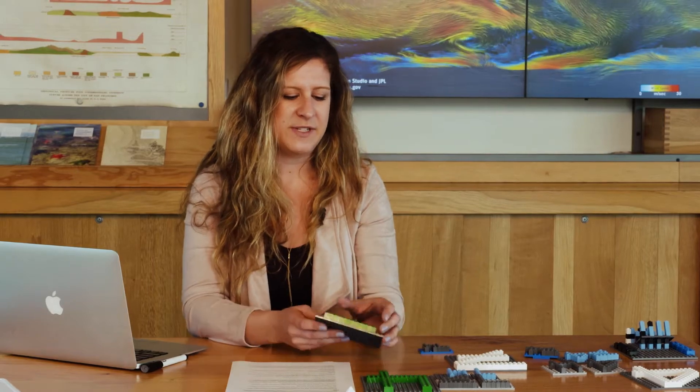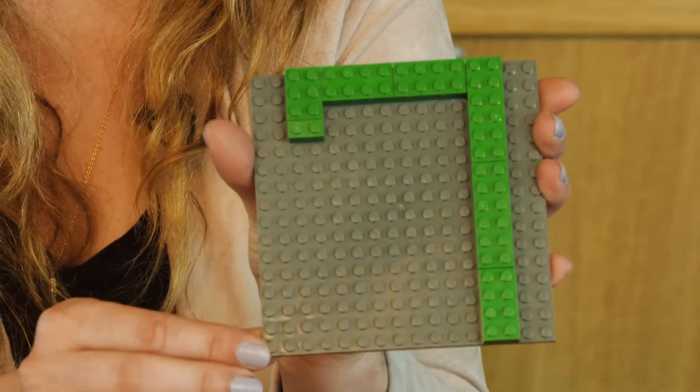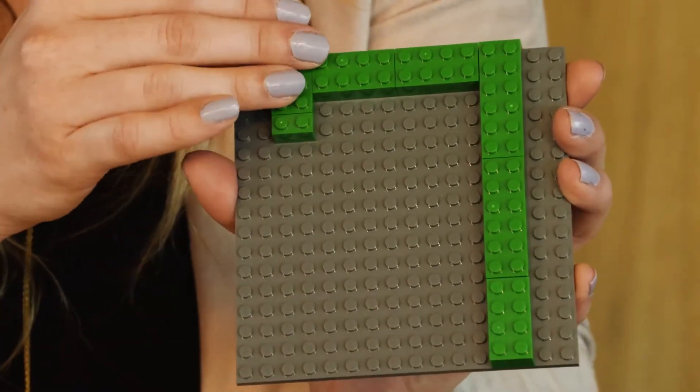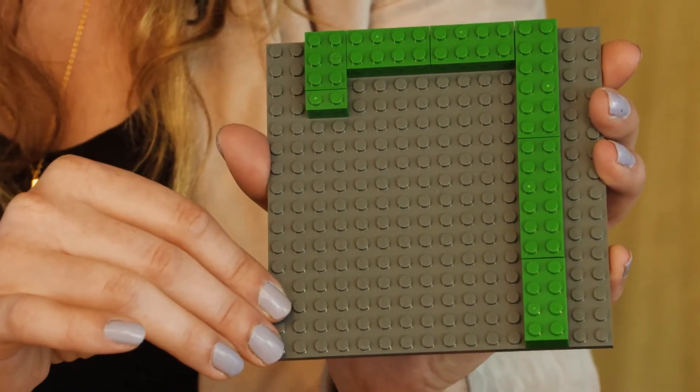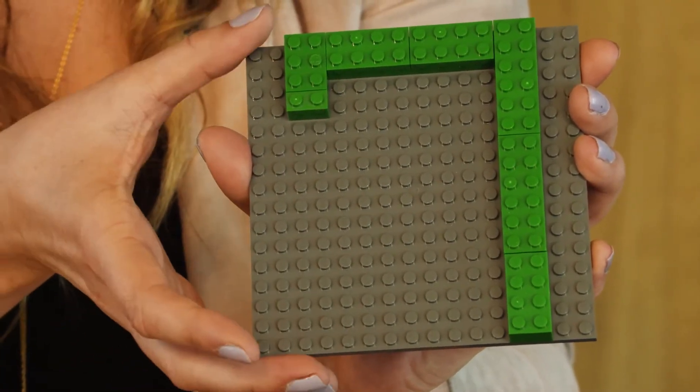To start out, we actually have to capture an image. A digital representation of something like a number actually turns out to just be a set of pixels in a matrix. So if we take this example of a Lego piece, you can think of each of these individual spots as a pixel. You see here the number 7 — the gray is the background or the paper, and the green would be the ink that has the number 7 on it.